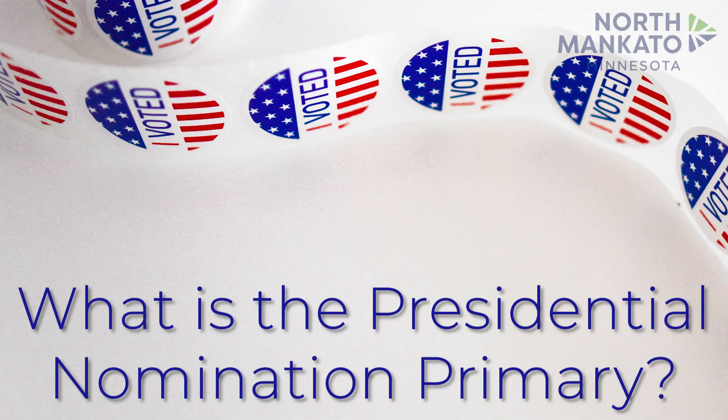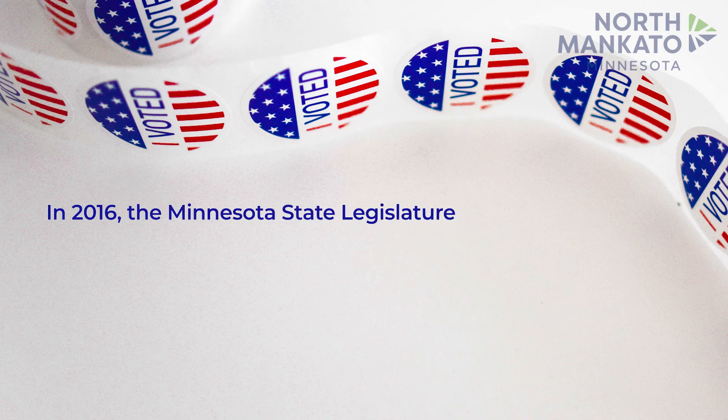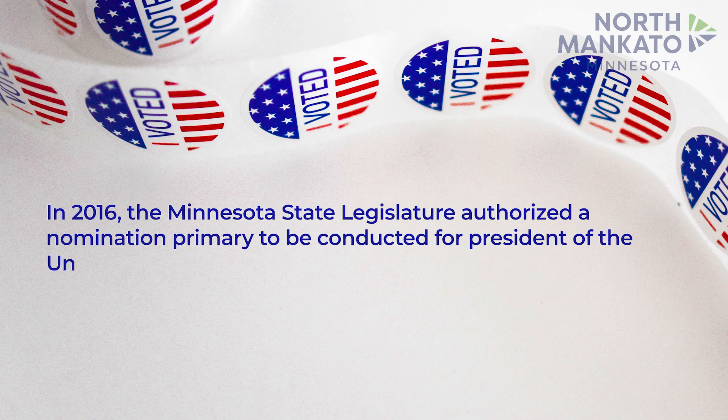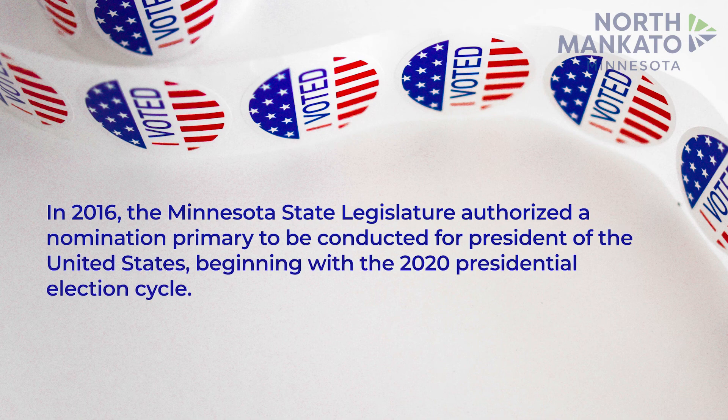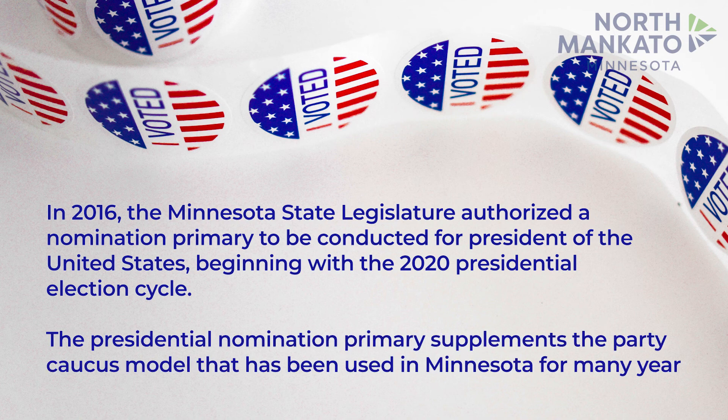What is the Presidential Nomination Primary? In 2016, the Minnesota State Legislature authorized a nomination primary to be conducted for President of the United States, beginning with the 2020 presidential election cycle. The presidential nomination primary supplements the party caucus model that has been used in Minnesota for many years.